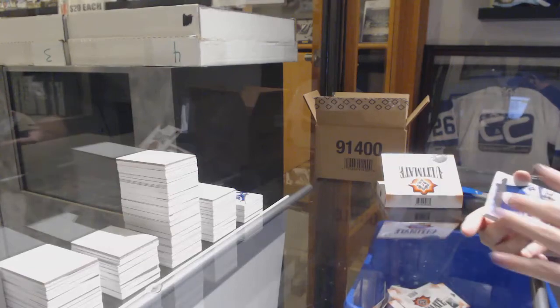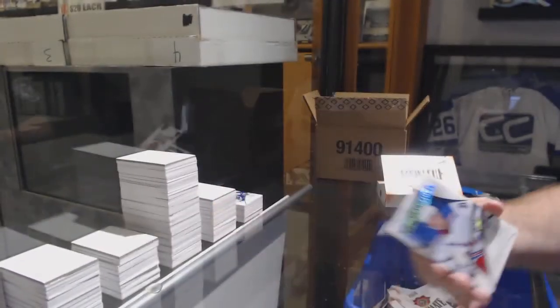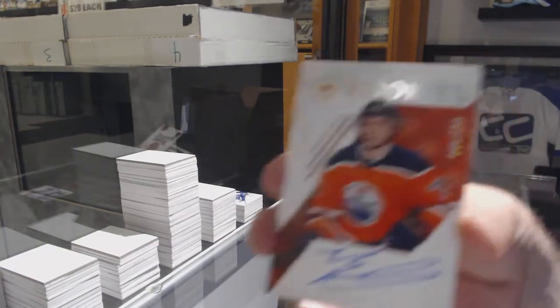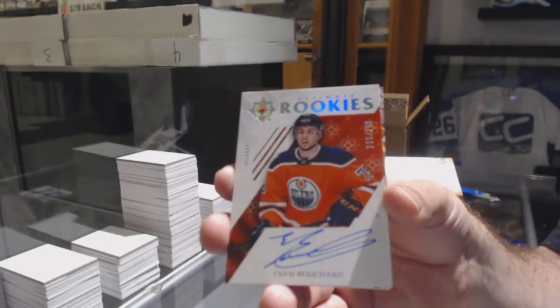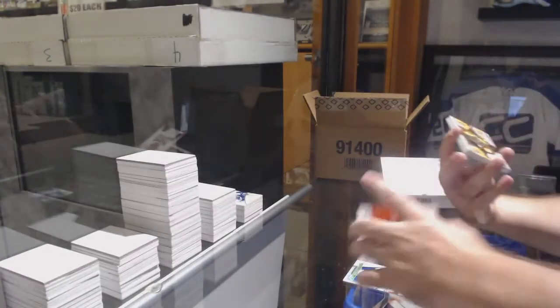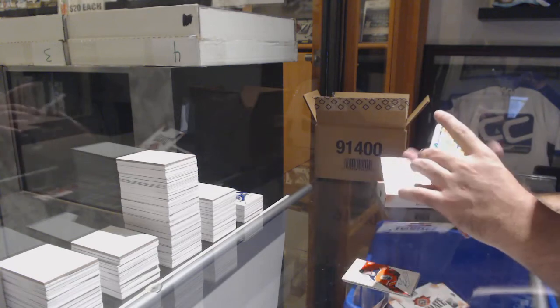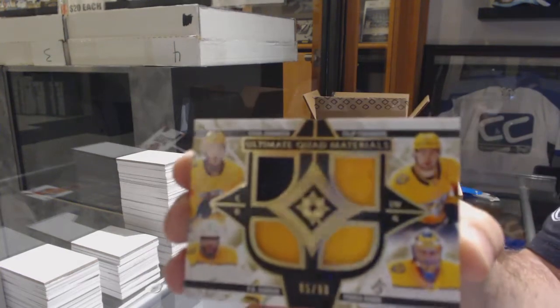For the Rangers, Ultimate Introduction, Brett Howden. For the Oilers, 299, Evan Bouchard. For the Nashville Predators, Quad Jersey to 99 of Johansson, Forsberg, Subban, Rene.